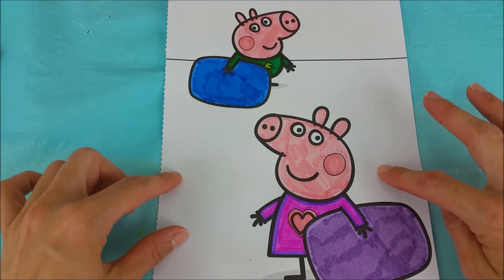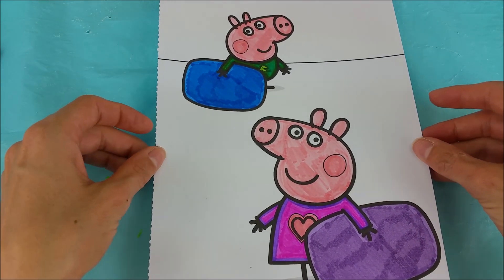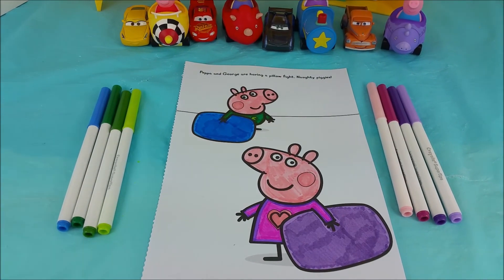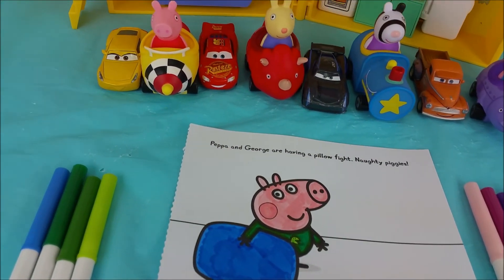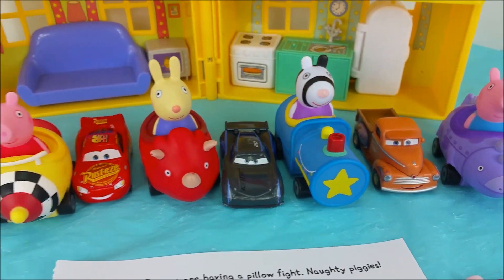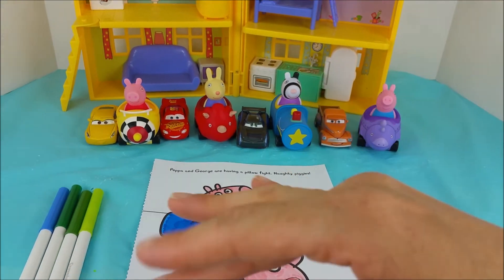We're all done coloring George and Peppa Pig having a pillow fight — naughty piggies! Thank you so much for joining us, we had such a great time coloring with you all. Bye bye for now and we'll see you again real soon. Bye bye!